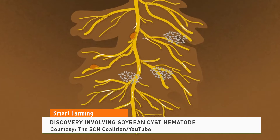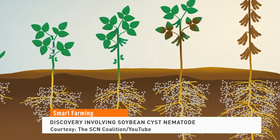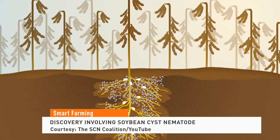It's important because they say it lays the groundwork for faster testing and identification of the pests in fields, along with better resistance management using existing soybean varieties. The research was funded in part with Soybean Farmers Checkoff dollars.